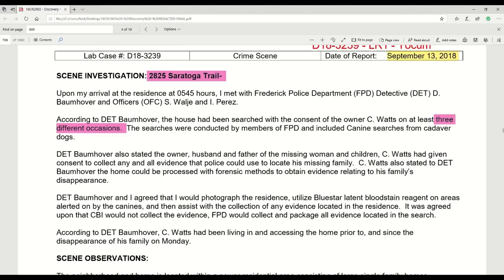Detective Bormhover also stated the owner — husband and father of the missing women and children, Chris Watts — had given consent to collect any and all evidence that police could use to locate his missing family. Chris Watts also stated to Detective Bormhover the home could be processed with forensic methods to obtain evidence relating to his family's disappearance.